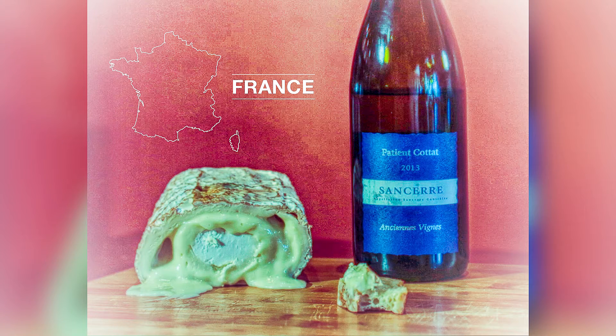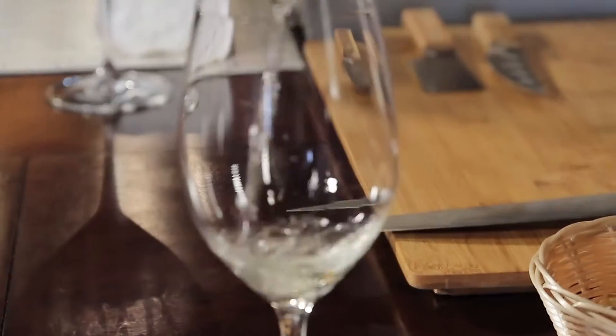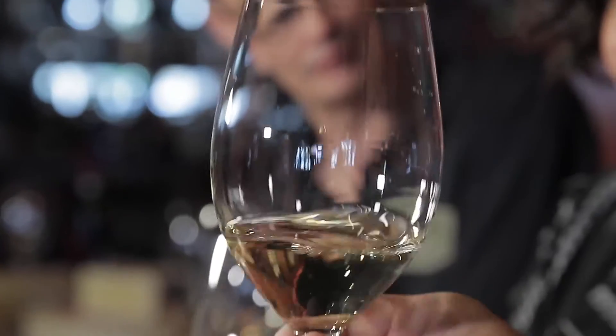A little area called Sancerre where they specialize in a white wine called Sauvignon Blanc. This is a very clear wine with little hints of green in there. The color can tell you the age of a wine, and in this particular case this is a very young wine, so that's why it's so bright. Here's to our first one from France. Very fruity and light and fun.